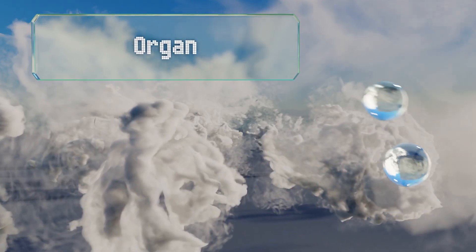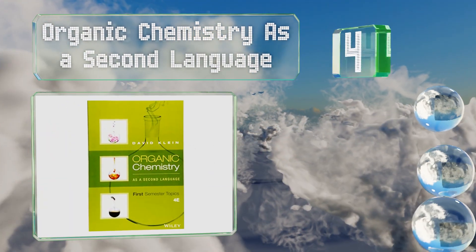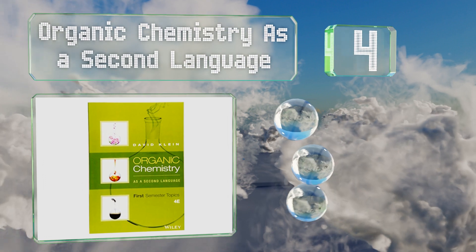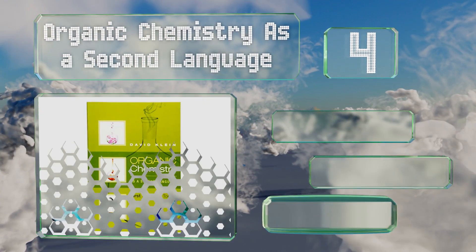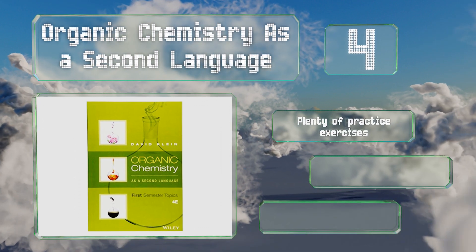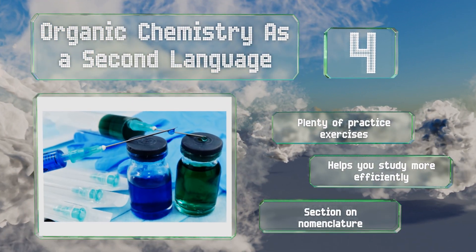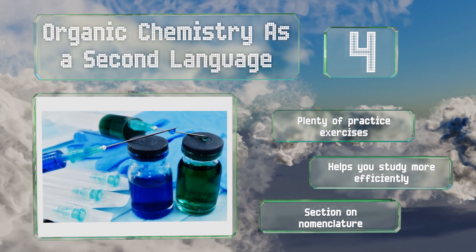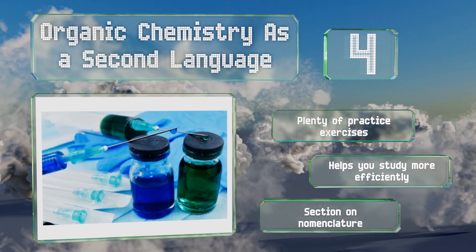At number 4, if you're looking to study carbon-containing compounds, Organic Chemistry as a Second Language connects fundamental ideas and explains why they're relevant without getting mired in detail, making it a good primer to read before you begin any introductory classes. It includes plenty of practice exercises and a section on nomenclature, and it helps you study more efficiently too.